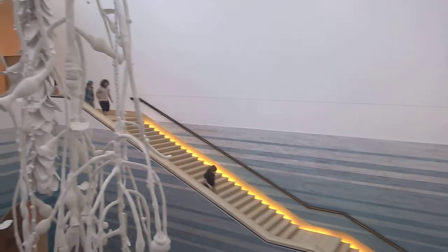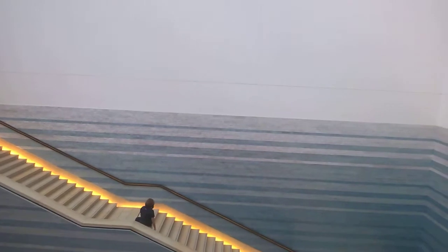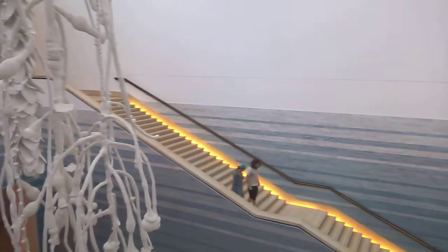This makes it seem as if when you're on the first floor you're in the ocean depths, and when you're on the second floor — a full story up — it's like you're on the surface. I really like that use of space.